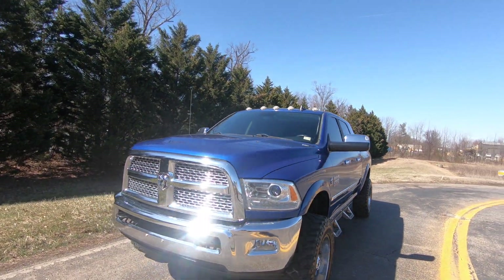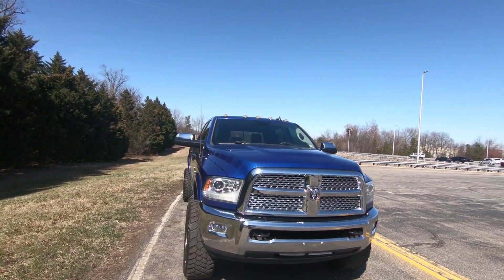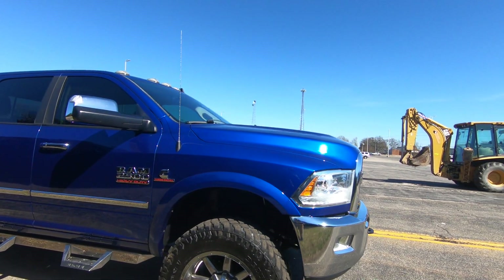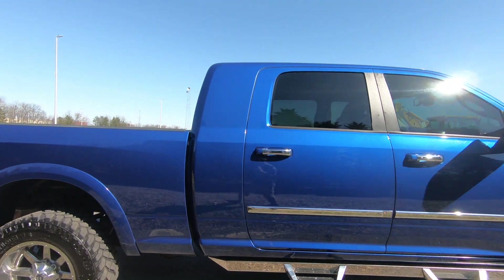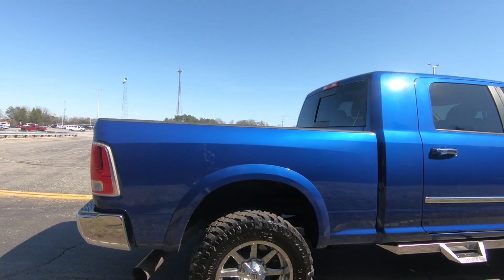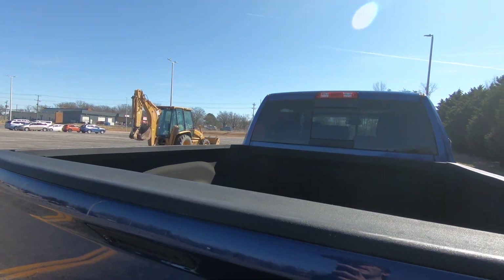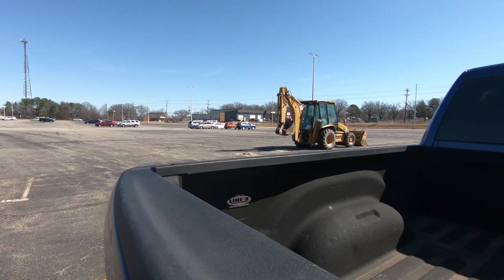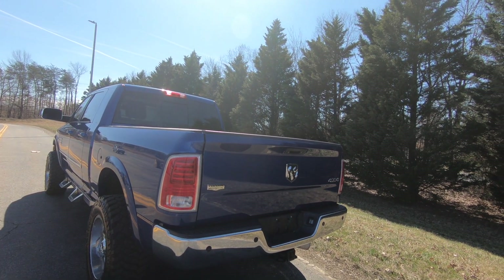The truck is super clean, under a hundred thousand miles — look at that shine on her. It's a very clean truck. The mega cab has got plenty of room, regular bed size, and it's got a Line-X bed liner in it, which is pretty nice. It's the Laramie edition.